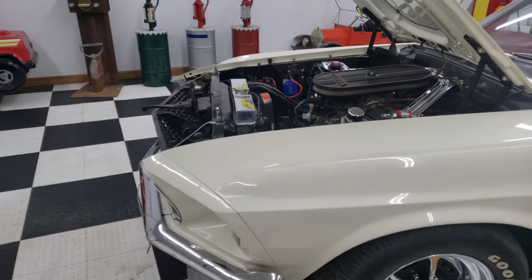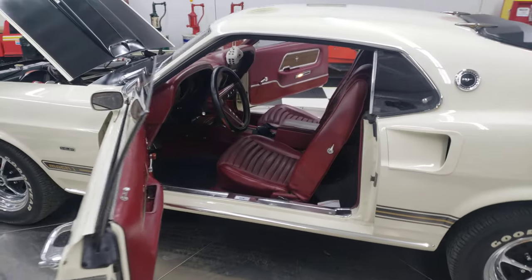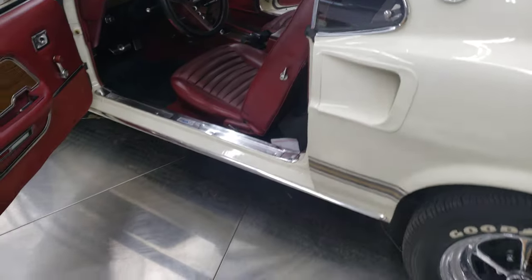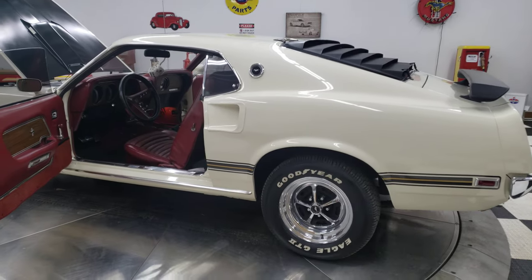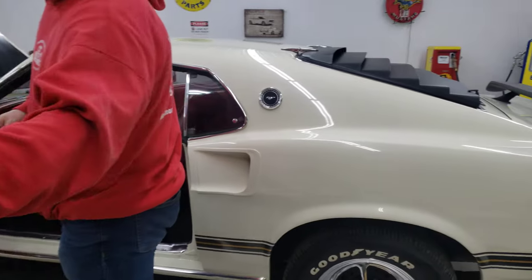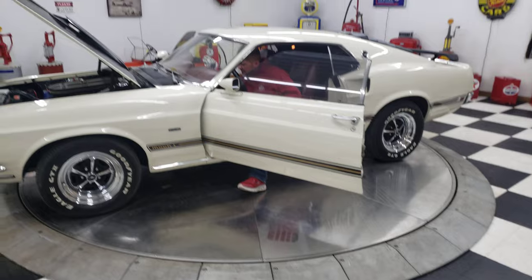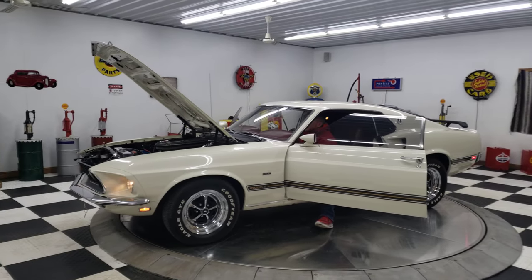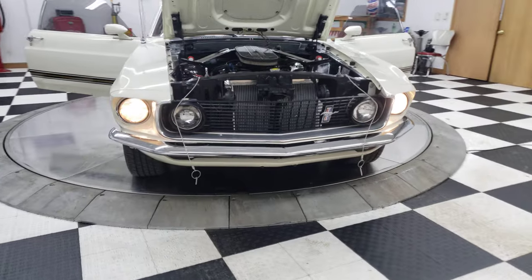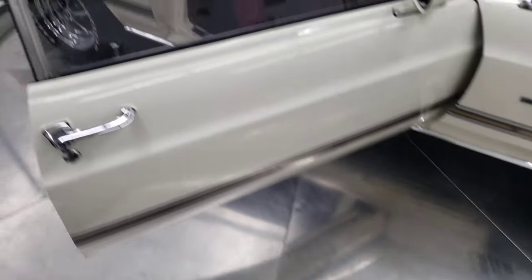So we're talking about a gorgeous Ford Mustang here, previously part of a private collection and one that has been done right. Maybe Adam wants to join us and start this up for us. Look at that — listen to how it sounds, look at the car, look at the lines.